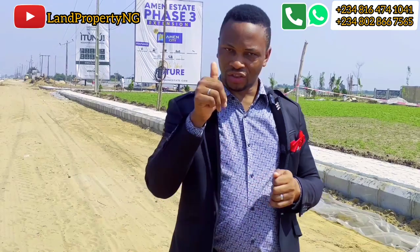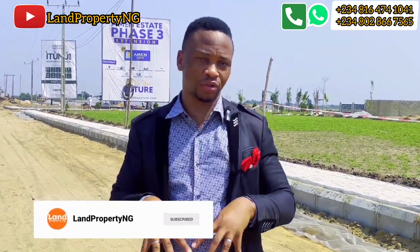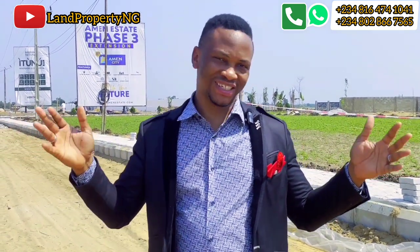Thank you so much for watching. If you are new to my channel, please kindly subscribe. If you have any questions, please ask me in the comments down below — I'm here to assist you. Thank you so much. My name is Dennis.